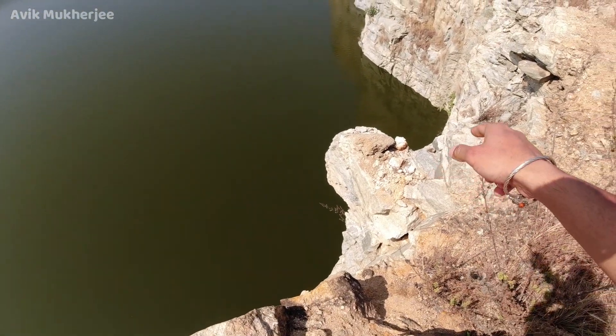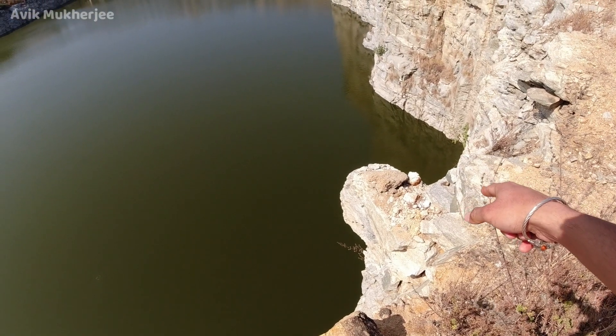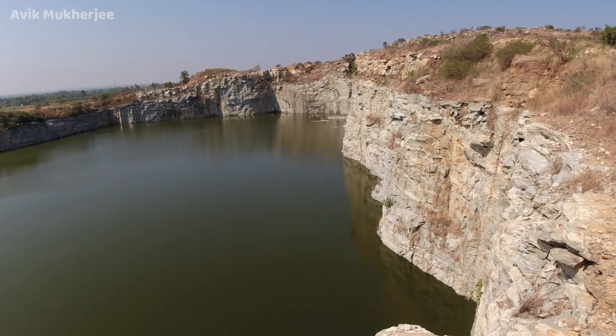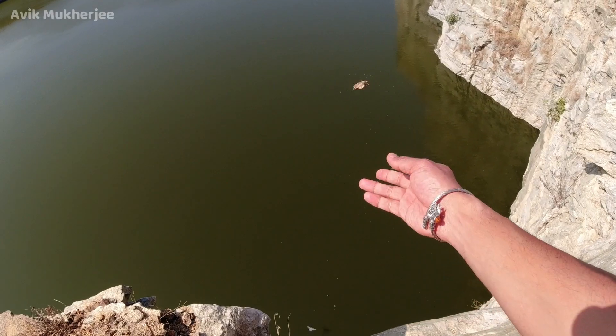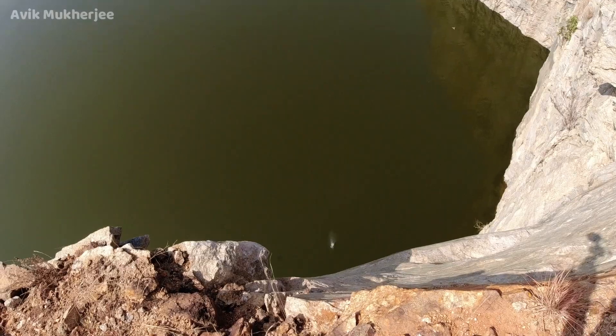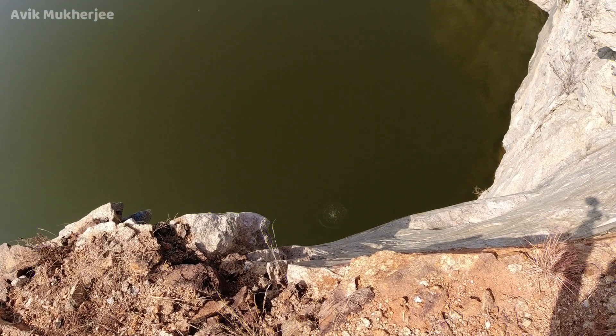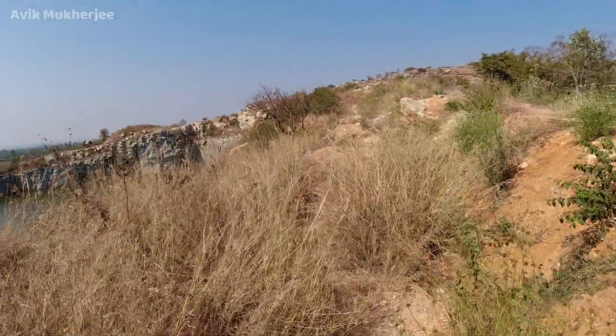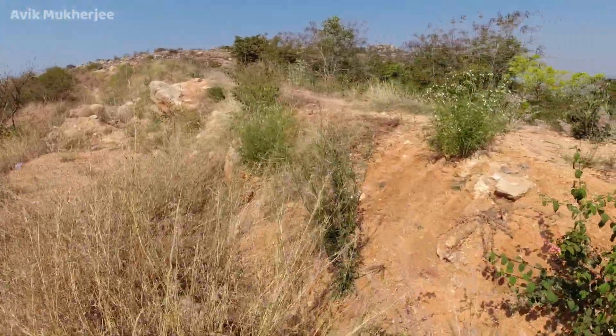In case you're thinking of standing on this rock, please don't — it's a nice spot for the weaverbirds to make their nests. There are lizards, chameleons, and cobras that may also be there.